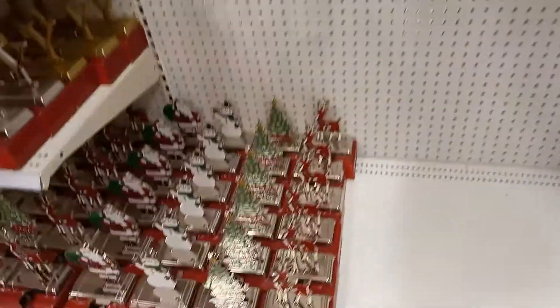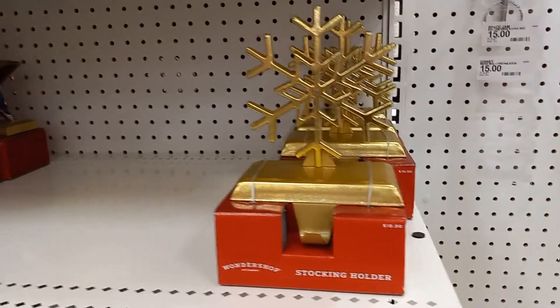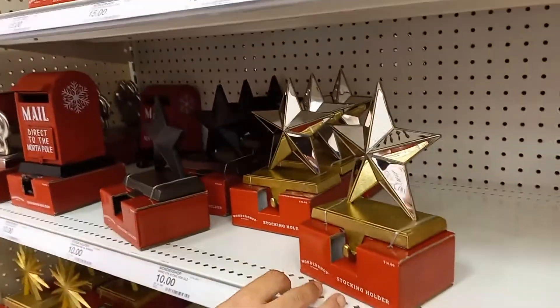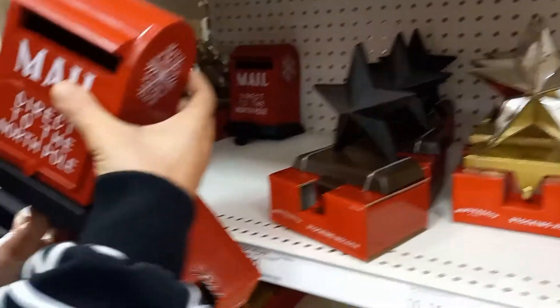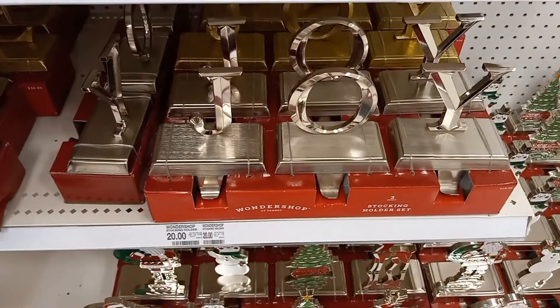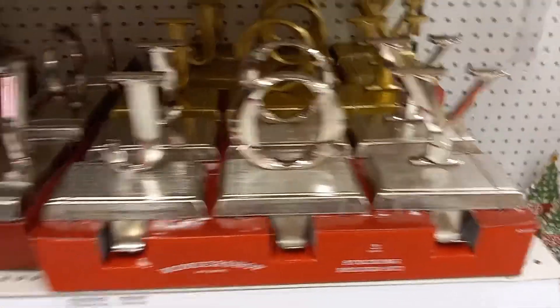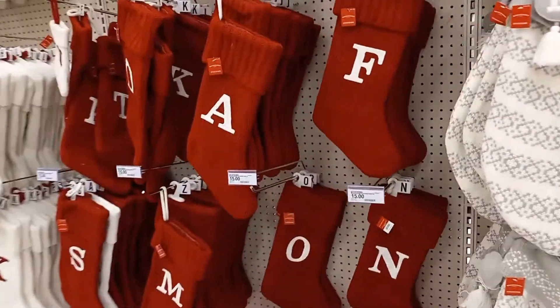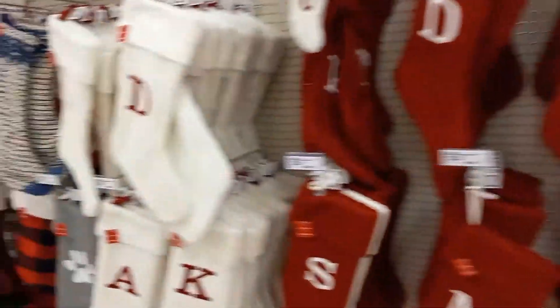Over here we have some wreaths. Look at these little stands — this is hooks for you to put stockings on. Put it on top of the fireplace. A little mailbox direct to the North Pole. And there's Joy and Peace. These are stocking holders. A whole row of stockings. Some monogram stockings in white and red.